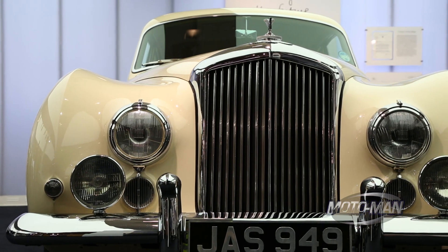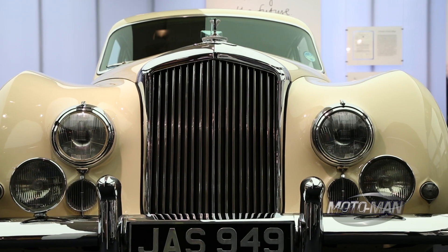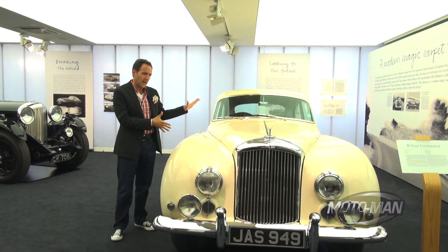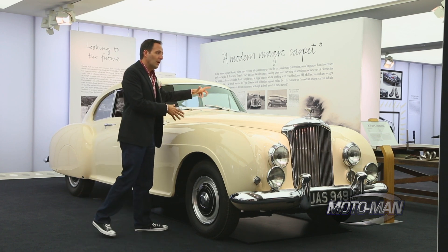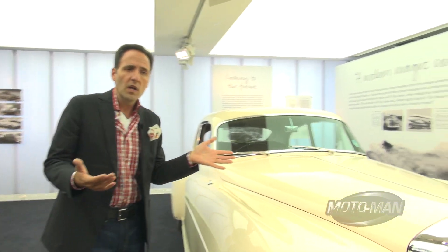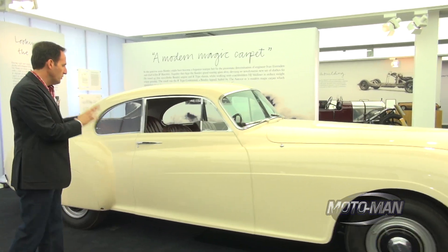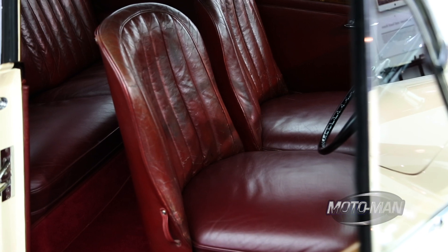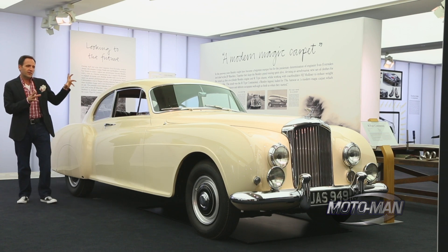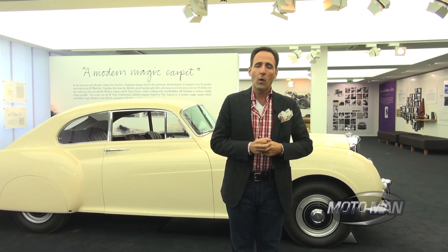The concept was to have a Bentley that could go across the continent — hence the name — at 120 miles an hour. To give you an idea of what that meant, normal cars at the time were doing 30 to 35 miles an hour, so this was a spaceship. It had a more powerful engine than a Rolls-Royce and was the first Bentley in over 20 years that was a completely different car from a Rolls-Royce. It had a full Mulliner body unique to Bentley and even sport seats. The price in today's dollars — back in 1952 — was one million dollars.